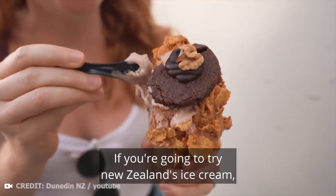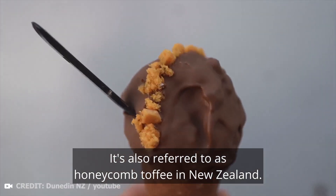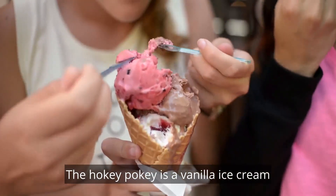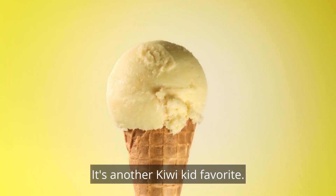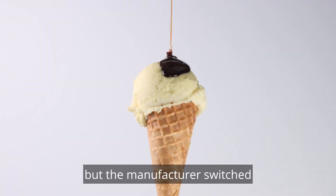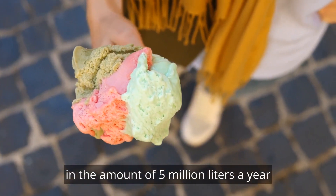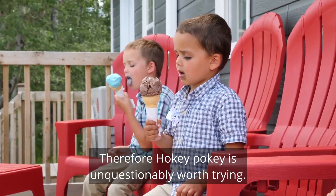Number 4: Hokey Pokey. If you're going to try New Zealand's ice cream, make it Hokey Pokey. It's also referred to as honeycomb toffee in New Zealand. The term Hokey Pokey is believed to have several origins, one of which is the phrase Hocus Pocus. The Hokey Pokey is a vanilla ice cream with caramelised sugar and a solid lump of honeycomb toffee — it's another Kiwi kid favourite. Until roughly 1980, the original recipe was for solid toffee, but the manufacturer switched to little honeycomb toffee balls as a marketing strategy. Hokey Pokey is consumed in the country in the amount of 5 million litres a year, indicating its popularity among Kiwis.